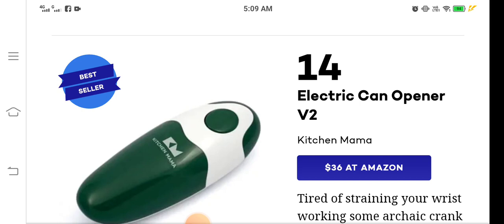I'm going to discuss 71 of the best-selling products on Amazon right now, and we are at number 14, because I have already discussed 13 best-selling products on Amazon in 2022. Today's topic is number 14: the Electric Can Opener V2, also known as the Kitchen Mama.